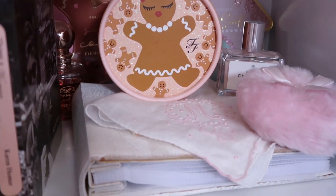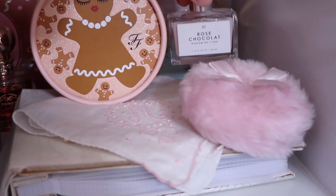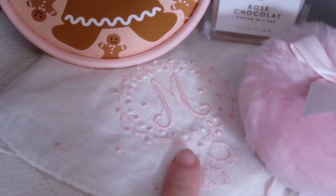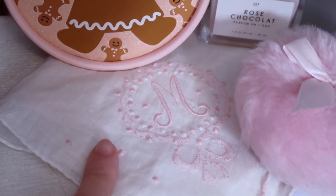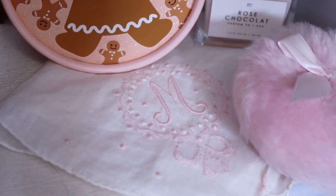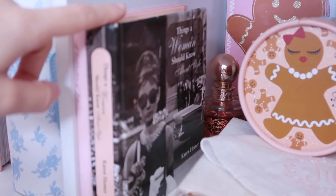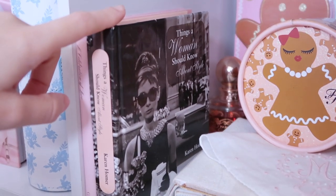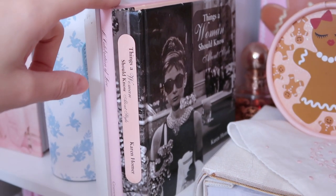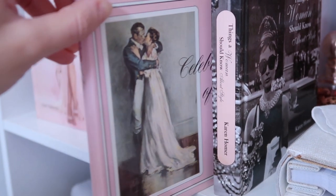Right on over here I have my Too Faced gingerbread powder. I have this little powder puff and some rose chocolate perfume. I have this little handkerchief which is from the thrift store — it totally reminded me of Marie Antoinette, but it's also my initial so I had to get it, and it was pink. I have some Christmas palettes back there and some more perfume. And over here I have another book — it says 'Things a Woman Should Know About Style' and it has Audrey Hepburn on it. And then there's a decoration book that says 'A Celebration of Love.'